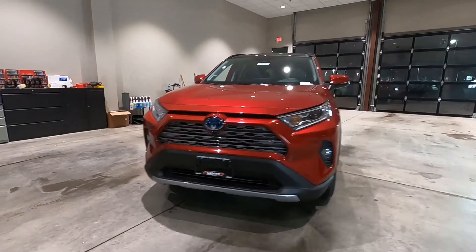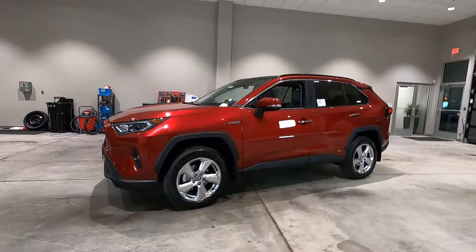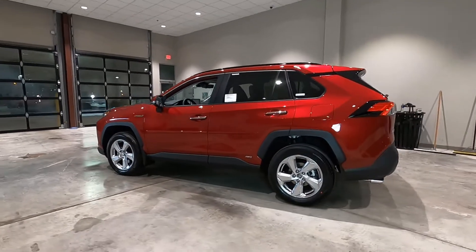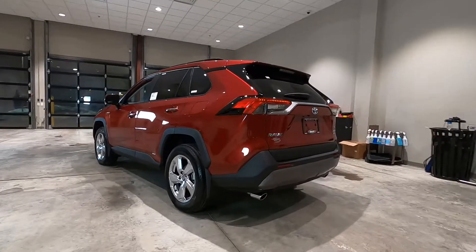Good morning, it's Tony here at Smart Toyota, Madison, Wisconsin. Today we've got a brand new 2021 Toyota RAV4 Limited Edition Hybrid. Let's dive in and learn all about it.